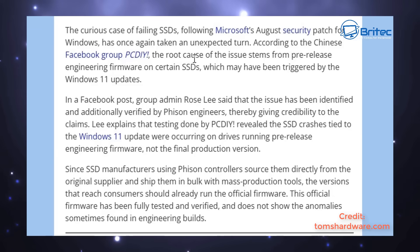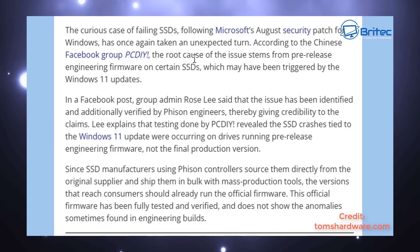In their Facebook group post, Admin Rose Lee has made a post — I'll show you that a little bit later on in the video. They've done extensive testing and this is where all this information has come from. The issue has been identified and additionally verified by Fizont engineers, thereby giving credibility to the claims. Rose Lee explains that testing done by PCDIY revealed that the SSD crashes are tied to the Windows 11 update.